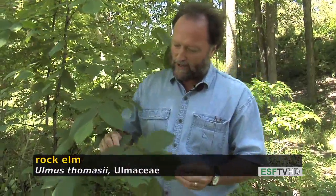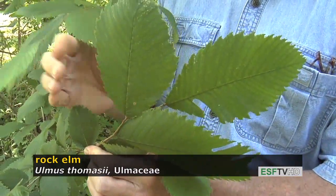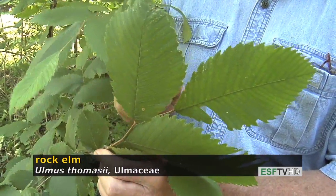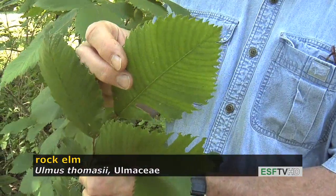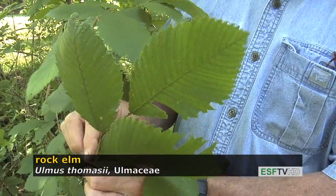Like all elms, the rock elm has leaves that are alternate along the stem, with pinnate venation, and the leaf margin is doubly serrate, which means big teeth and smaller teeth in between.